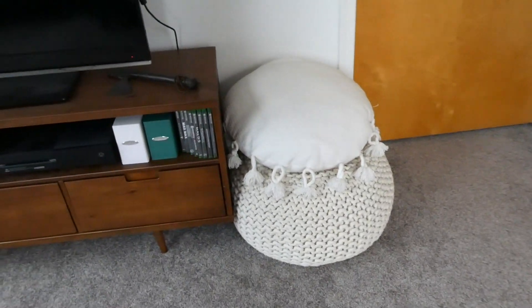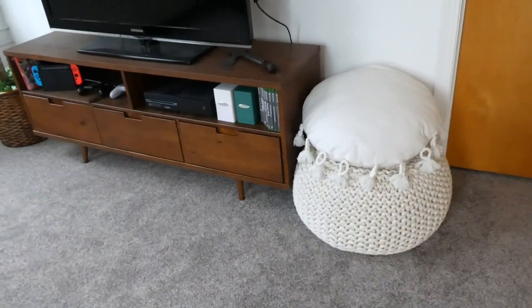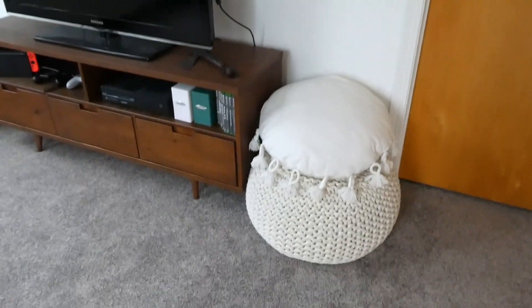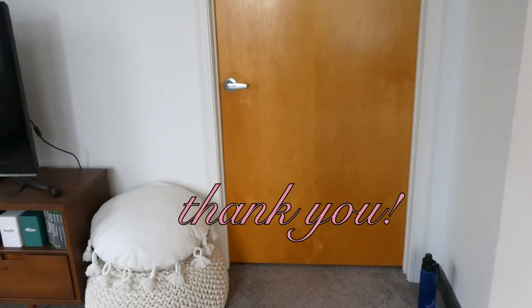Next to the TV stand is a little pouf I have and it is from Target, and on top of it is a little pillow that I got from Target as well. This door goes to the master bedroom that my roommate has — it's a little bit bigger than mine, it has a personal bathroom and a walk-in closet. But thank you so much for watching and I really hope you enjoyed the apartment tour.